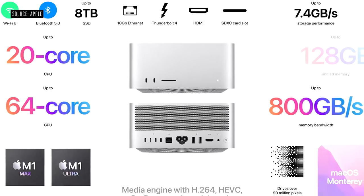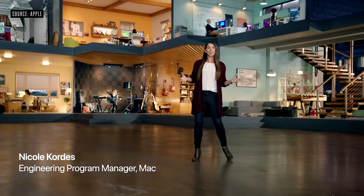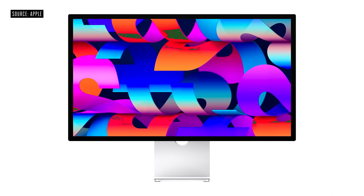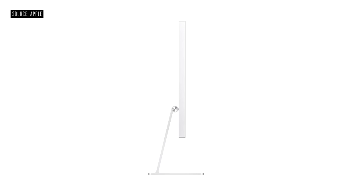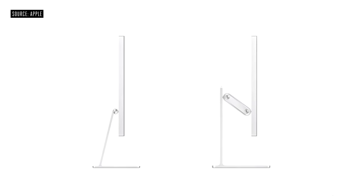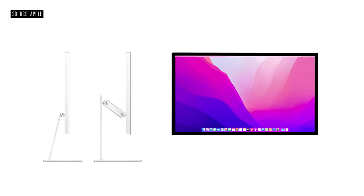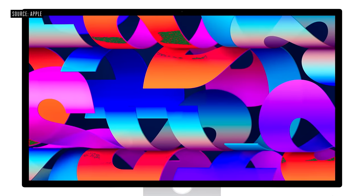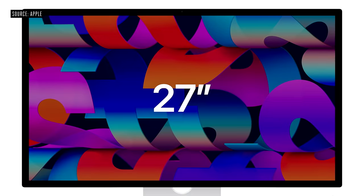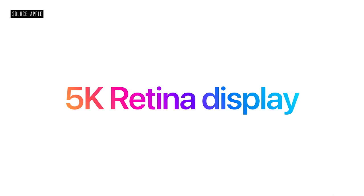Featuring M1 Max and the new M1 Ultra — the most powerful chip ever built for a personal computer — the Studio Display is in a class of its own. Studio Display has an all-screen design with narrow borders, and its all-aluminum enclosure houses an advanced set of features in a slim profile. It features an expansive 27-inch active area with 14.7 million pixels at 218 pixels per inch, making it a 5K Retina display.